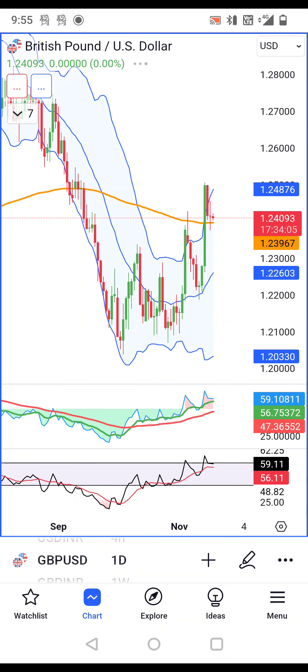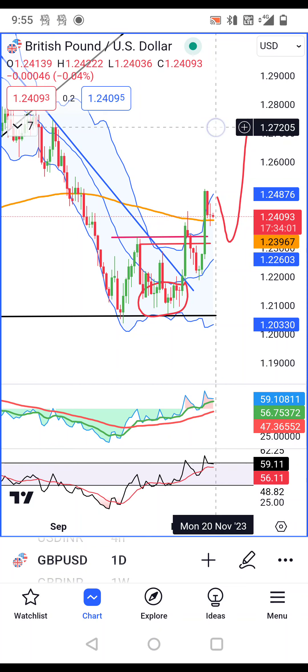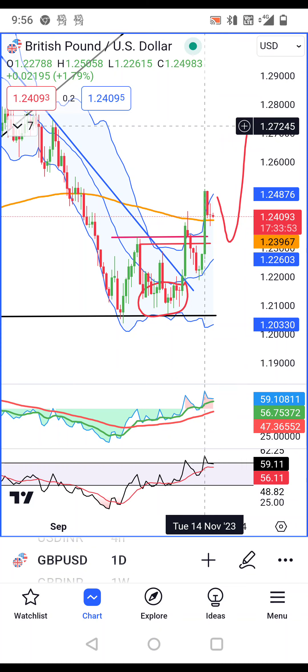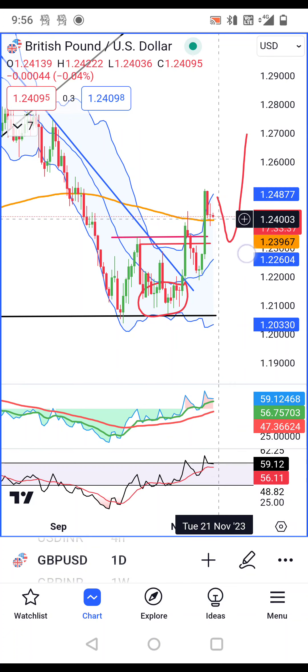GBP/USD now is at 1.2409. This is the November 14th breakout. This is the pullback now. Pullback is most welcome, because for a trended move, a pullback is a good signal. We need to see that this range, which is the orange color line, is the support of the moving range.